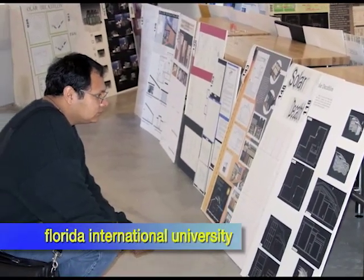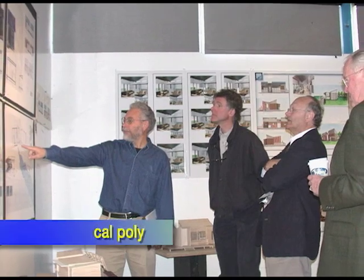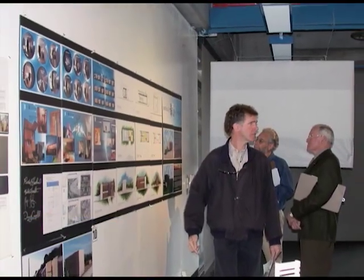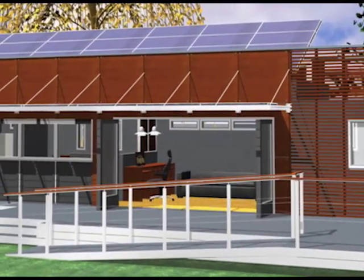Competitions like these are a standard way of selecting the best design for buildings. Like many other schools, the California Polytechnic State University at San Luis Obispo, Cal Poly for short, also held a design competition. Their winning design was then developed further. More drawings and models were made.